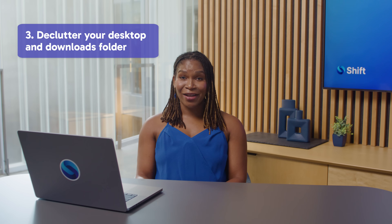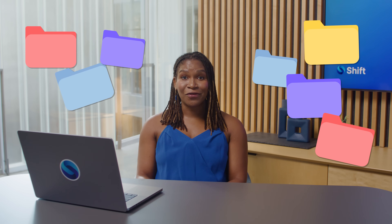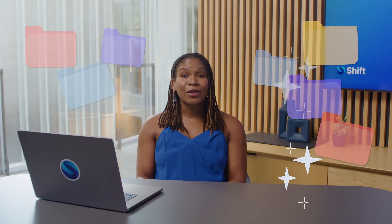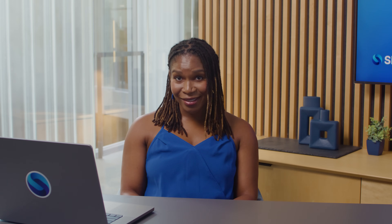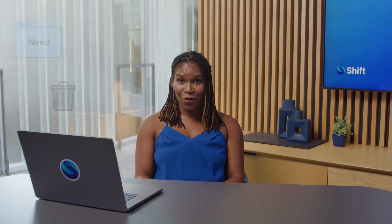Declutter your desktop and downloads folder. Your desktop is not a parking lot for random files — it's the first thing you see when you open your computer, so clean it off regularly by moving files into their appropriate folders. And don't forget to show some love to your downloads folder. Take a few minutes to organize what you need and delete the rest. Your computer will thank you when you finally have enough storage for that software update.